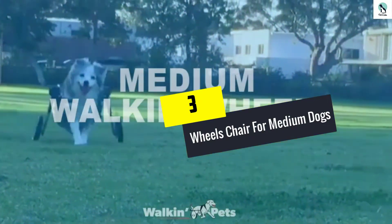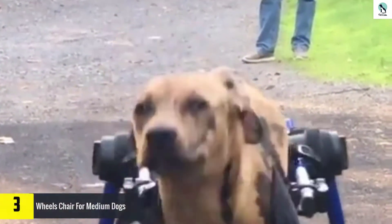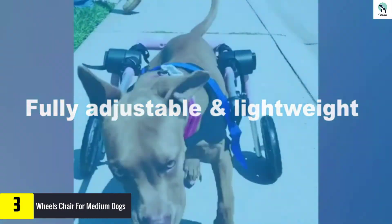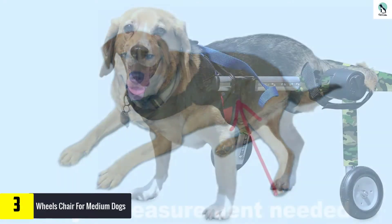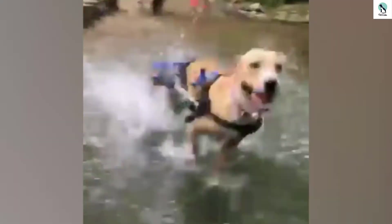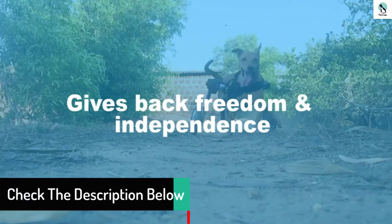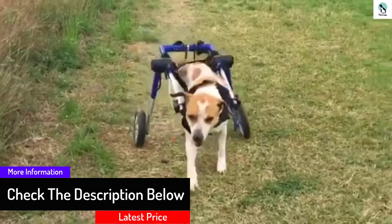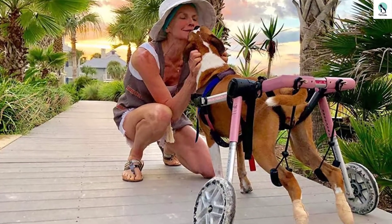At number three, we have the wheelchair for medium dogs. Want to make your dog happy? If it is medium in size and weighing between 26 to 69 pounds, it's time to make your paralyzed dog move by themselves. It is also suitable for dogs with limited mobility. This wheelchair is available for dogs with a leg measurement between 8 to 9 inches. Adjustable harnesses ensure high levels of comfort and mobility, while a push button allows you to adjust the wheelchair to best fit. It also features a durable lightweight aluminum frame.